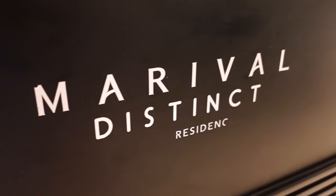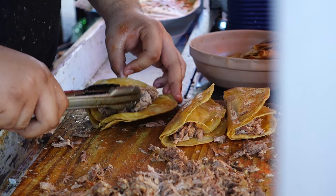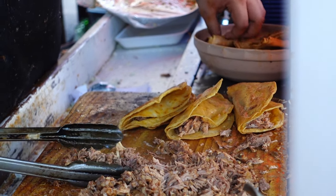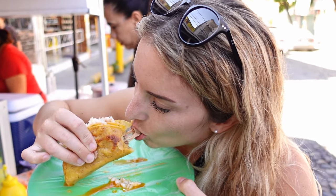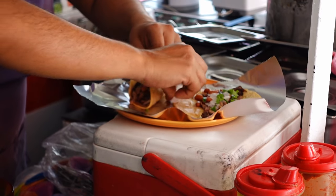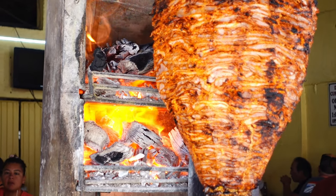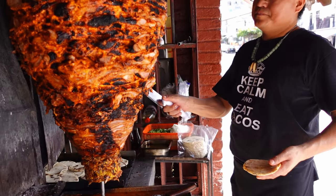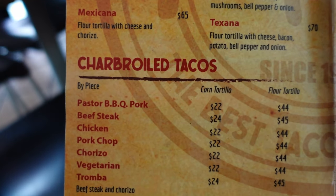If you're staying in Nuevo Vallarta, which is a little more Americanized, you can expect to pay a lot more. The deeper you go into Centro, Cinco de Diciembre, or the Zona Romantica, you can find great meals for $5 per person and even less for breakfast. This includes street taco stands — birria tacos for breakfast or al pastor tacos for dinner — any of the street carts are so good. Or local authentic restaurants like Tacos Acapulco.